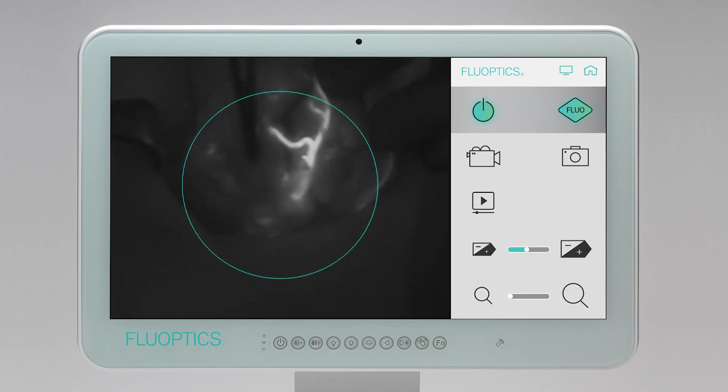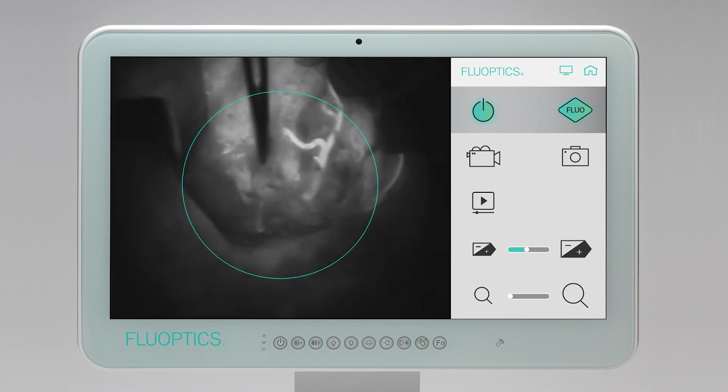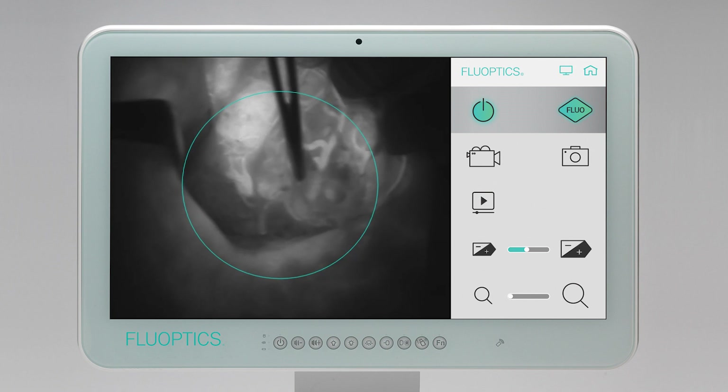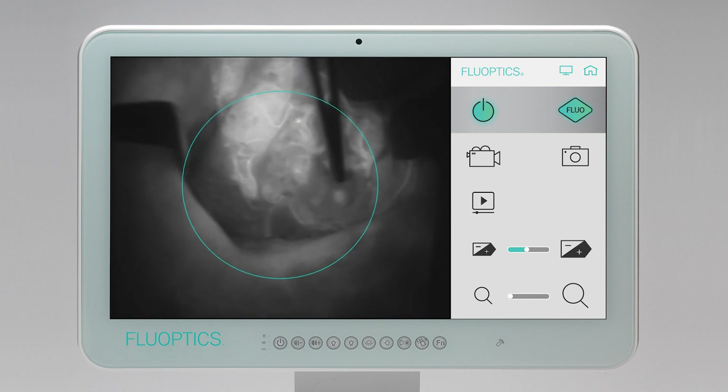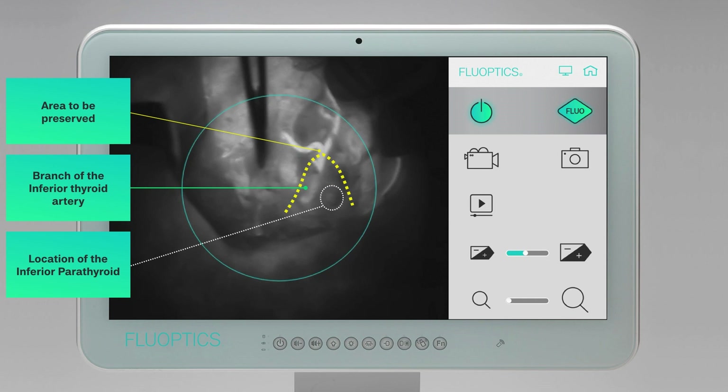We inject 5 mg or 0.20 mg per kg of indocyanine green and record the fluorescence perfusion. Either this imaging allows us to clearly identify the blood vessels to be saved, or if the parathyroid gland has no identifiable pedicle, it allows us to identify an area of interest where the critical blood vessels are located. This area must be preserved in order to be safe.